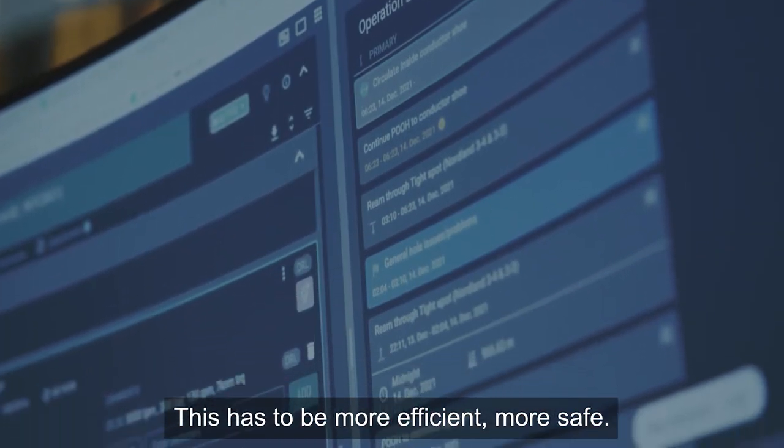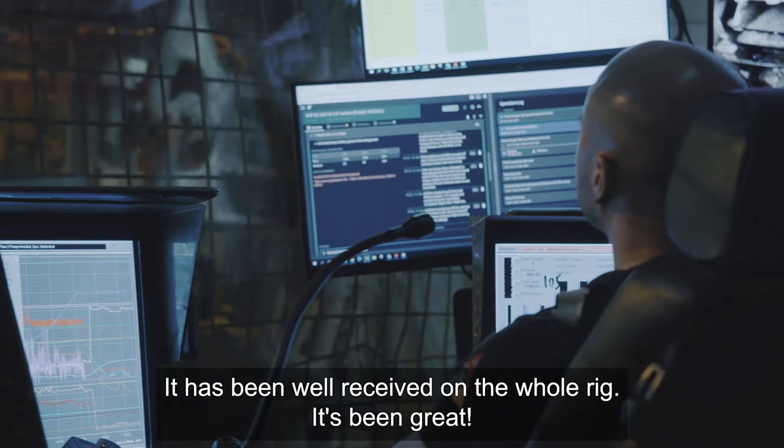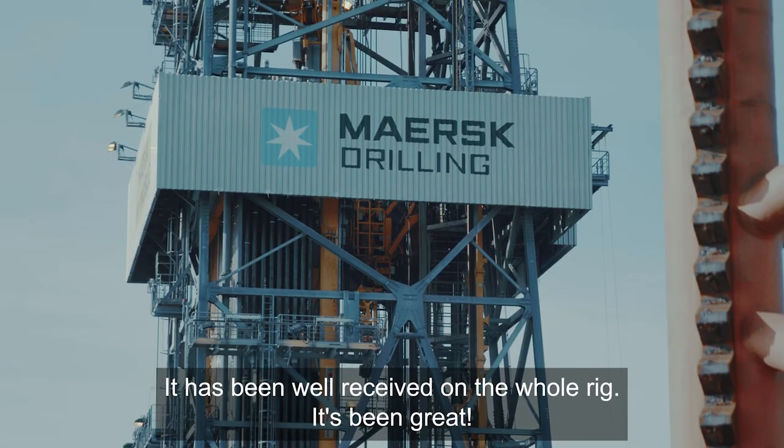Writing the driller's report on paper as we used to do is definitely a step back. This has to be more efficient, more safe, and it's been well received across the whole rig — it's been great.